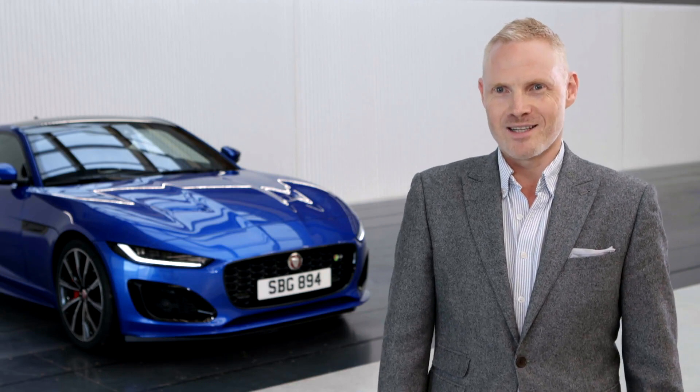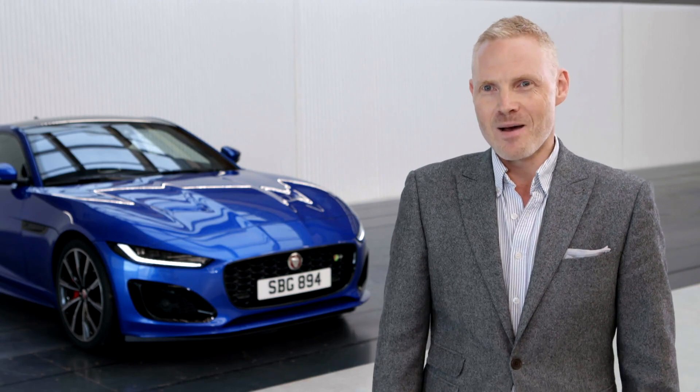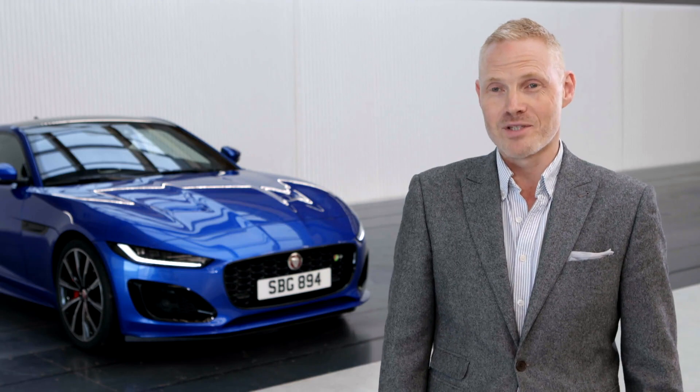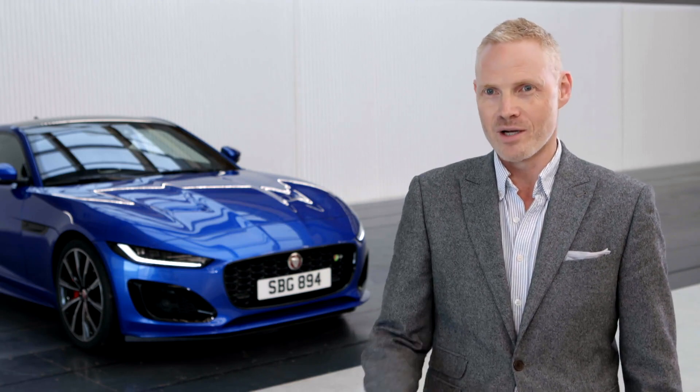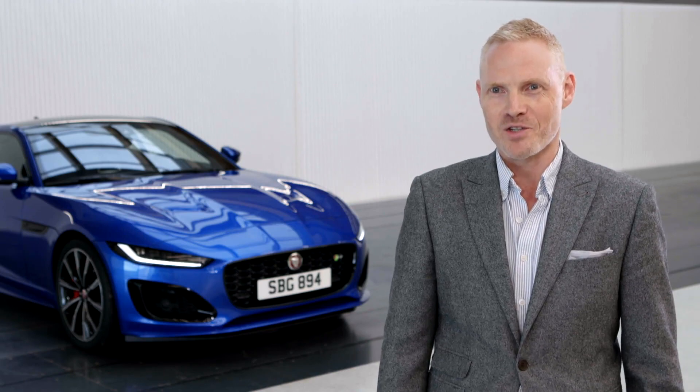We've loved working with Hot Wheels — it's a brilliant brand, a great collaboration, and it really fits well with Jaguar. The actual Hot Wheels model is superb; it's been brilliantly done and really represents the design very well. We worked together as a design team with the Hot Wheels team to create something really special.